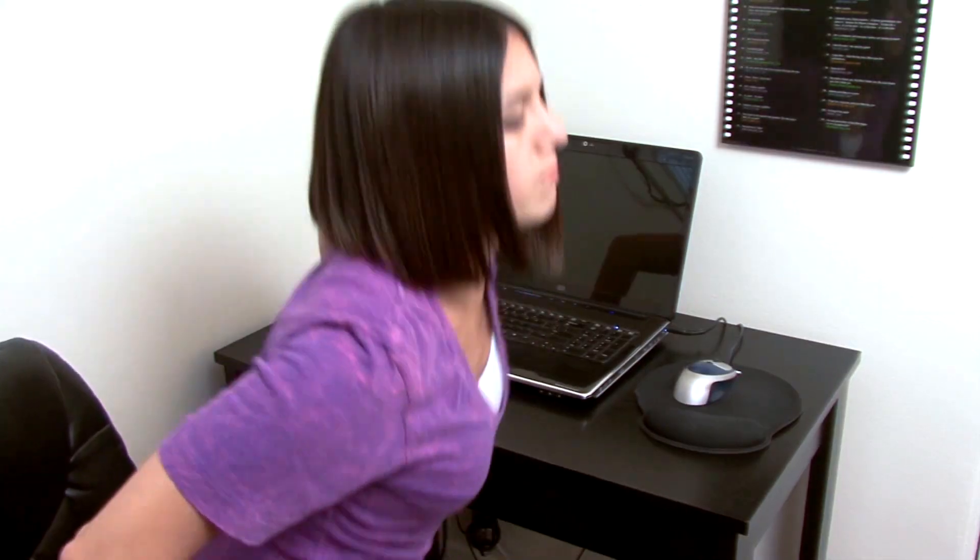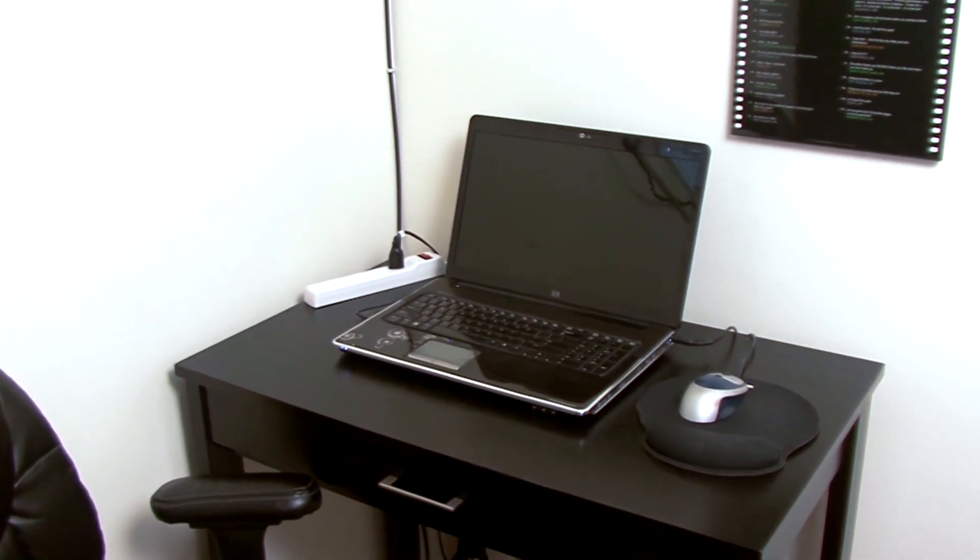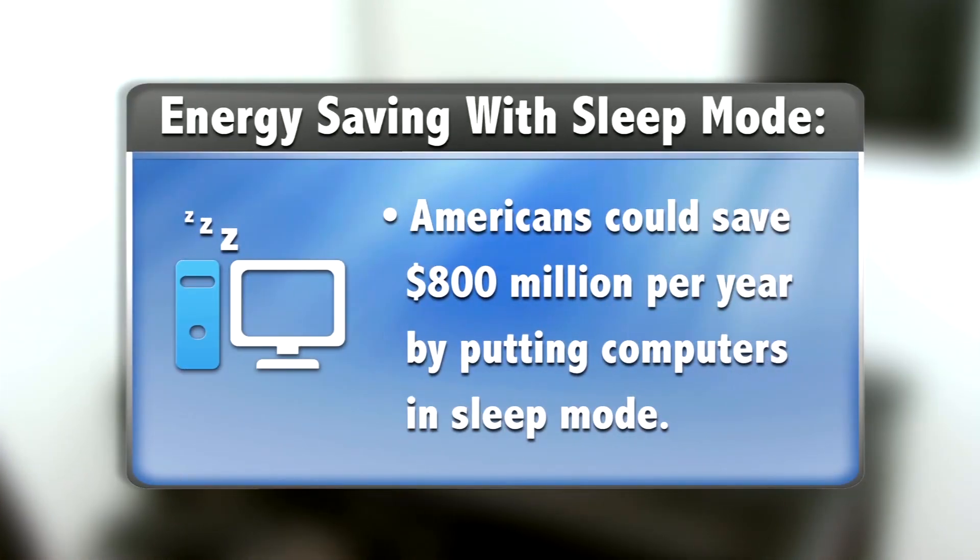If every home computer and monitor in America was in sleep mode when not being used, we could save $800 million every year. So buy ENERGY STAR rated computers, use power management features, and remember to unplug so you can plug into money and energy savings.